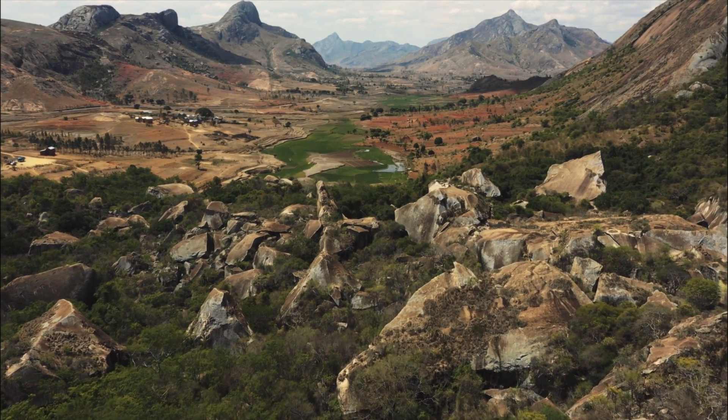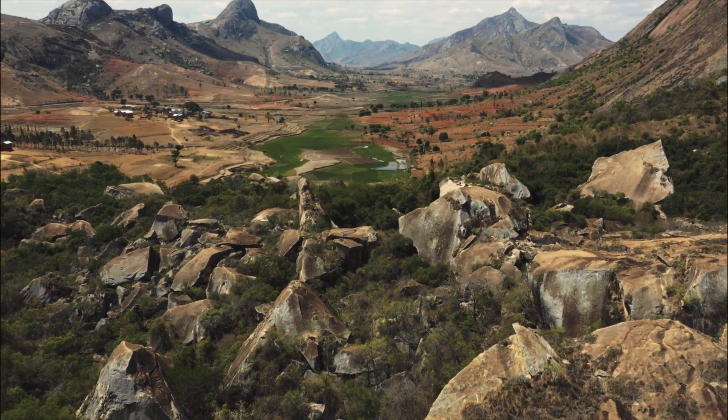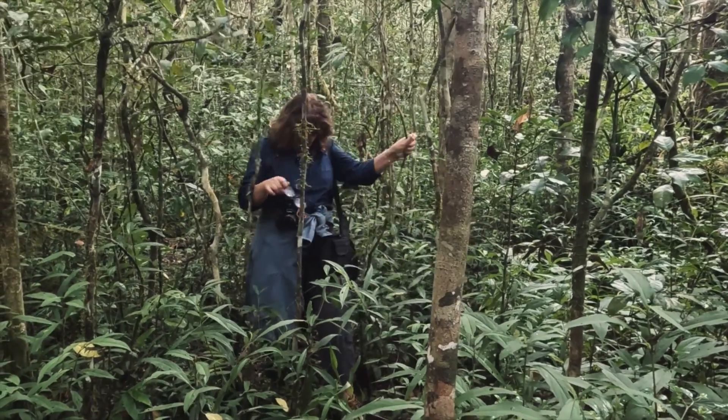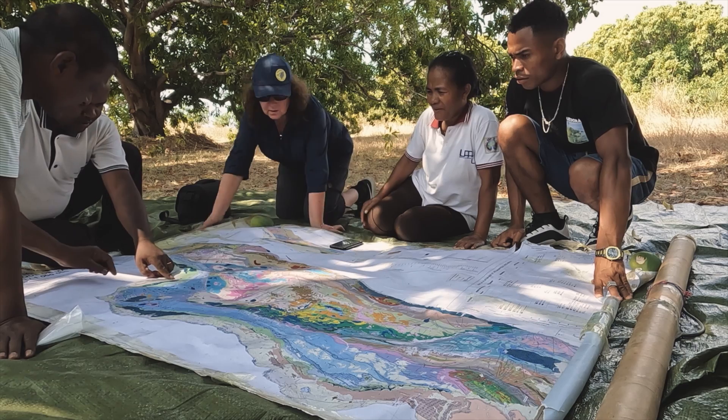Due to human influence, our planet is now undergoing its sixth mass extinction. When animals and plants disappear, research scientist Vivi Vaida asks which species have the greatest chance of survival.